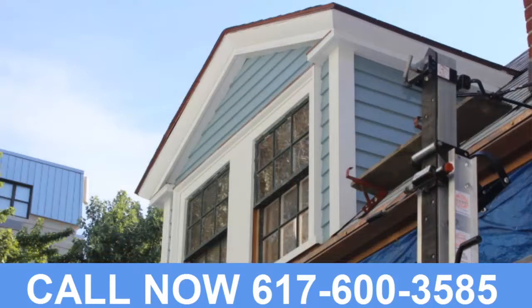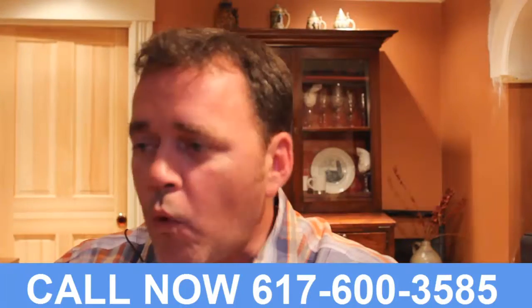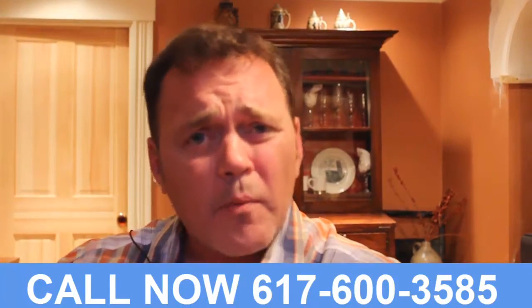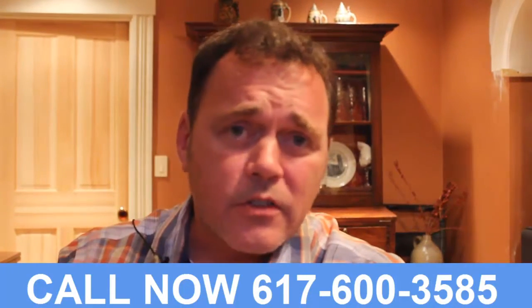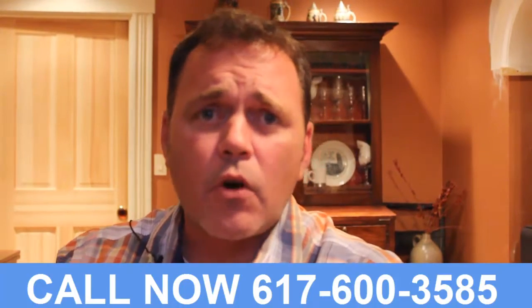He's restored a lot of the character back to my house. I can't wait to have him back to do more work and continue restoring the period look to my home. If you have a period home, or if you just care about your home and want to find someone passionate about the detail, I think you want Classical Details and you should give Steve a call.